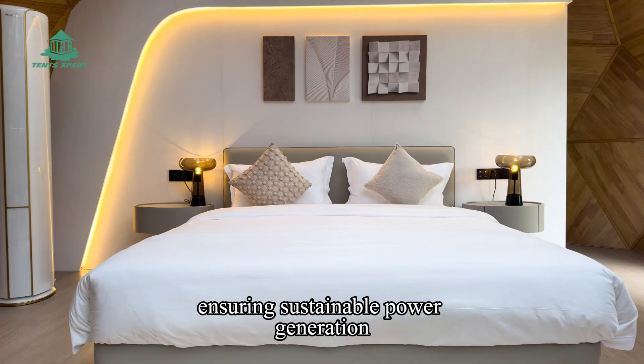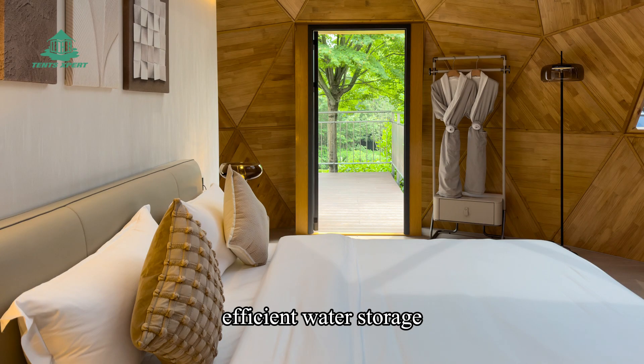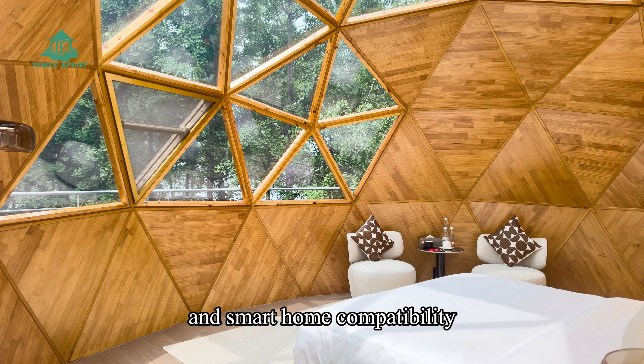This system ensures sustainable power generation, efficient water storage, circular pollution reduction, and smart home compatibility.